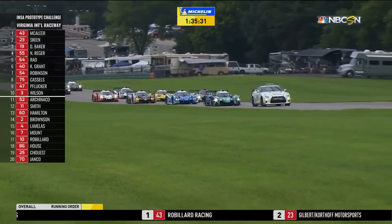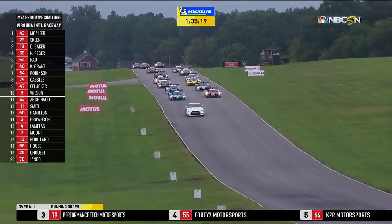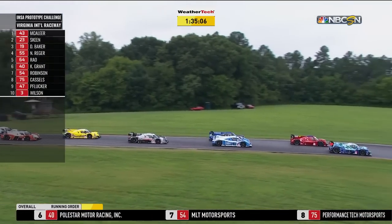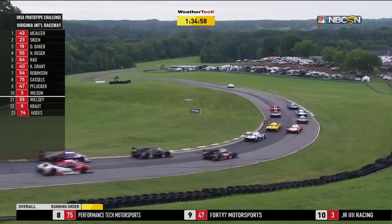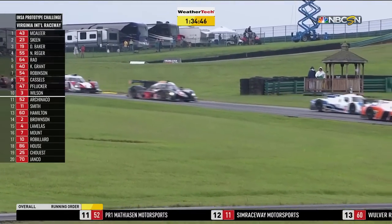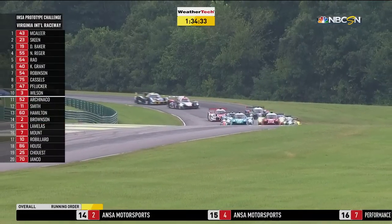It is round five of the 2019 IMSA Prototype Challenge Championship, and rain beginning to fall on certain areas of the racetrack, which is going to make it difficult for these drivers as they line up for the green. 23 cars on the grid — Niko Riga, who had qualified in fourth position in the 55 for 47 Motorsports, alongside Dean Baker in the 19 for Performance Tech Motorsports. On the front row, Mike Skeen in the Gilbert Courthoff Motorsports Norma chassis 23, making his return after missing the last round.